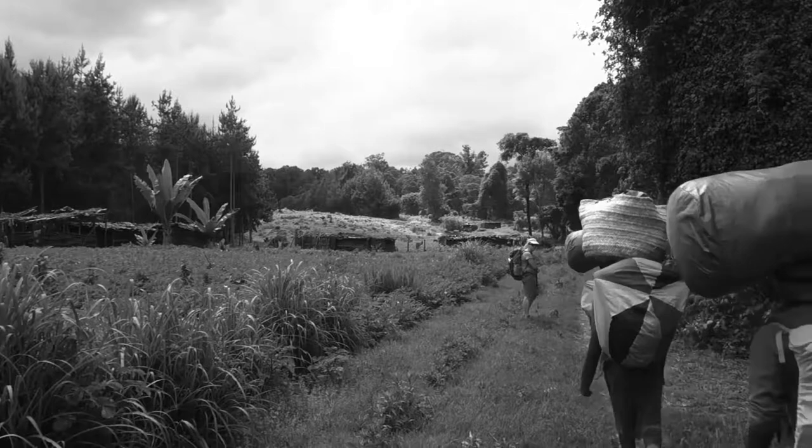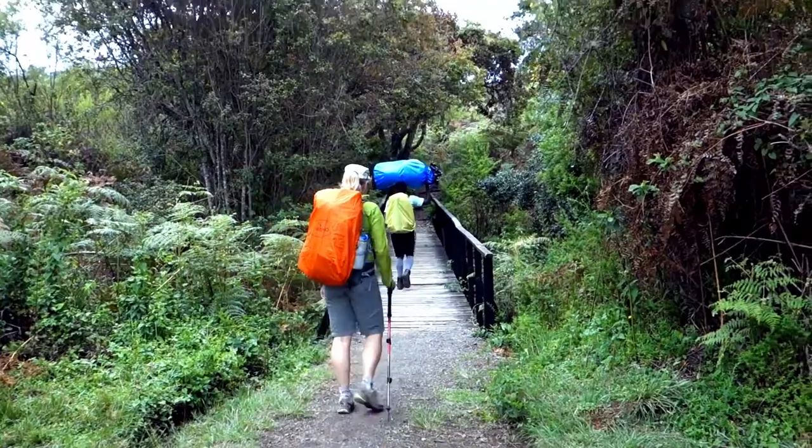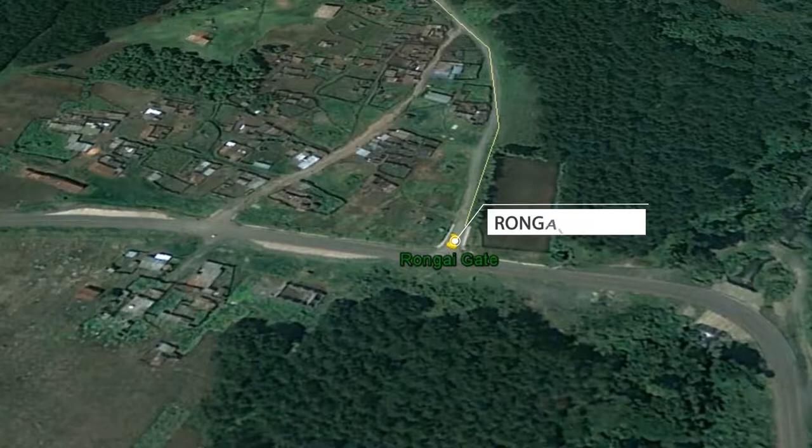Welcome to the Rongai Route, the only route initiating from the northern side of Kilimanjaro, offering 82 kilometers distance from gate to gate. Rongai Route is moderately challenging. The journey begins at the scenic Rongai Gate.